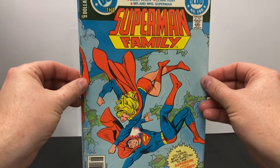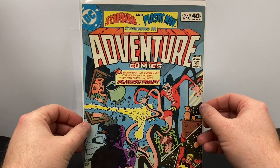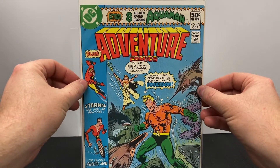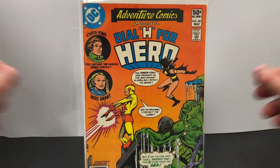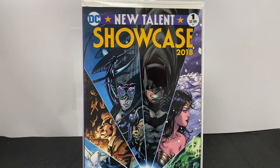Here's another Superman Family number 195. Here's Adventure Comics number 469 — I always like these ones because they've got the anthology series, it's got Starman and Plastic Man in it. Another Adventure Comics number 476, also starring Starman and Plastic Man. And here's one of my favorite sections of Adventure Comics — Dial H for Hero is one of my all-time favorite superheroes, just the ability to be able to transform into any hero or heroine or whomever. Anytime I see Dial H for Hero I always make sure to pick it up. And New Talent Showcase number 1 from 2018.